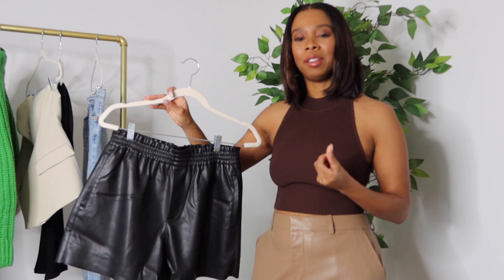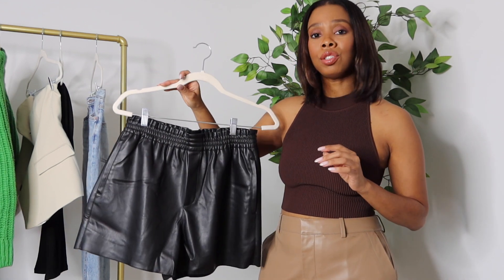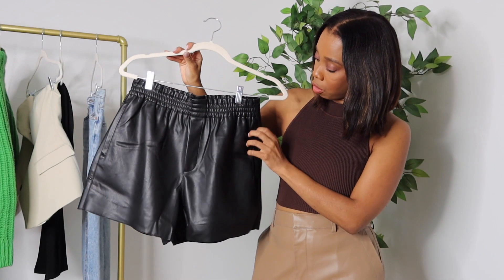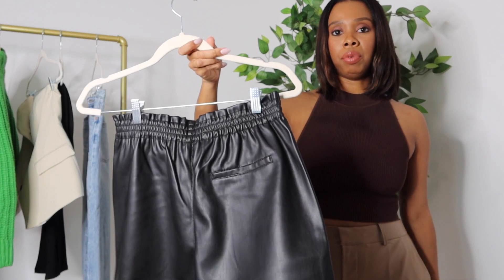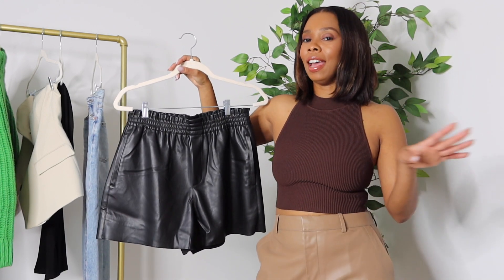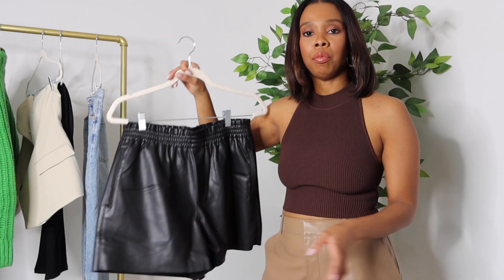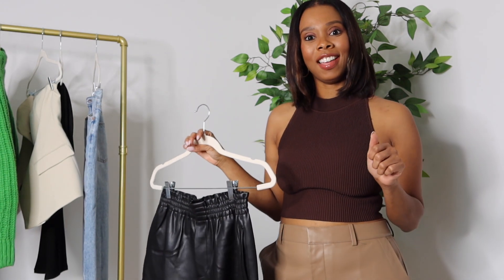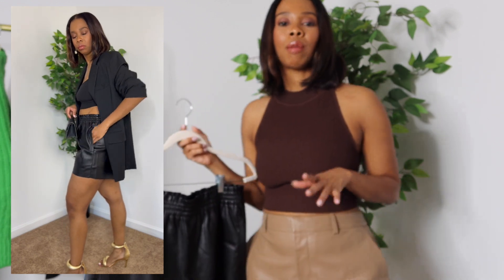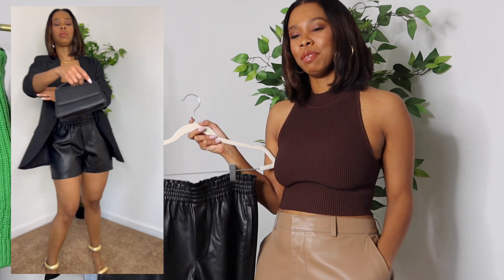Next up is the faux leather shorts. I love leather shorts or leather pants for fall and winter — I wear them a lot. These are super comfortable; they are adjustable in the waist and have good stretch to them. You have real pockets on the side and one pocket in the back. These are short shorts, so they're definitely for your night and weekend outings. They fit great and they are lined at the bottom. I got my usual medium with no adjustments needed. For the video I did a monochromatic all-black look — black blazer, black crop top, and black shorts for a sexy but elevated look.